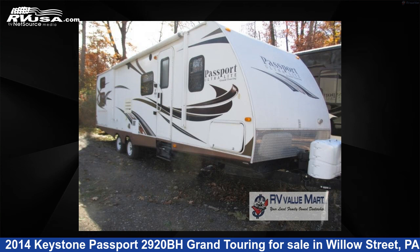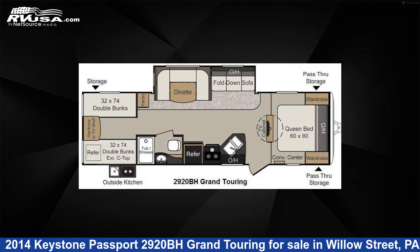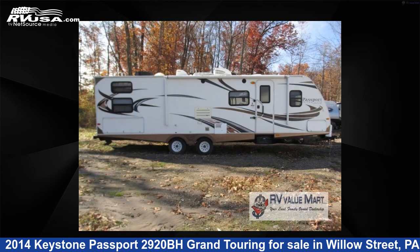This 2014 Keystone Passport 2920BH Grand Touring is a travel trailer RV. It is located in Willow Street, Pennsylvania, 17584 and is offered for sale by RV Value Mart.